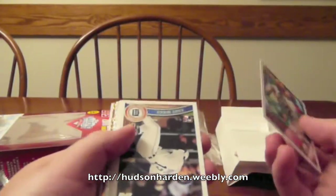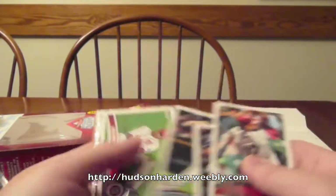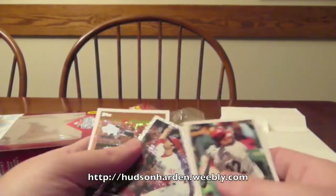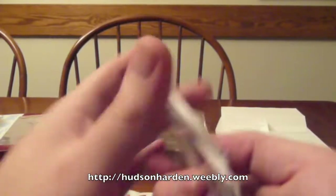So we have Xavier Nady, Andy Dirks, Corey Guerin, Jason Wirth, Michael Stutes, Diamond Anniversary Robinson Cano Gold Diamond, Joldan Walden, and Curtis Granderson.